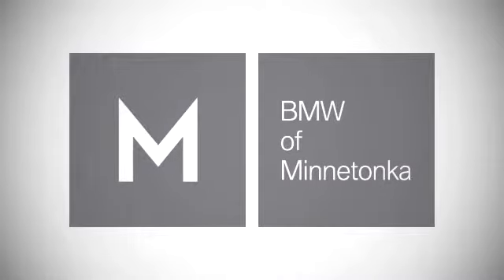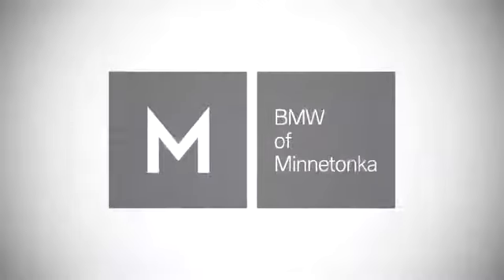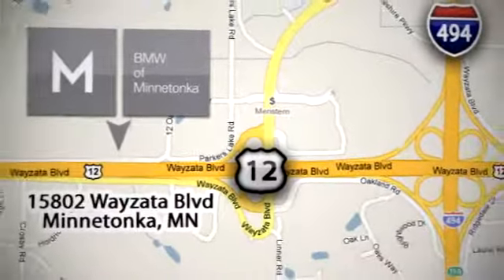Drive home this impressive X5 today. BMW of Minnetonka — the Twin Cities' only locally owned and operated BMW dealership. We're conveniently located at 15802 YZ Boulevard in Minnetonka, Minnesota.